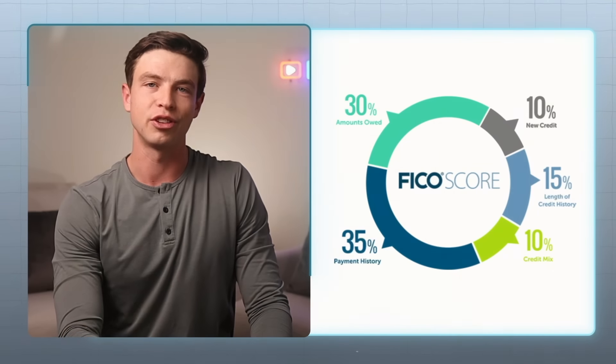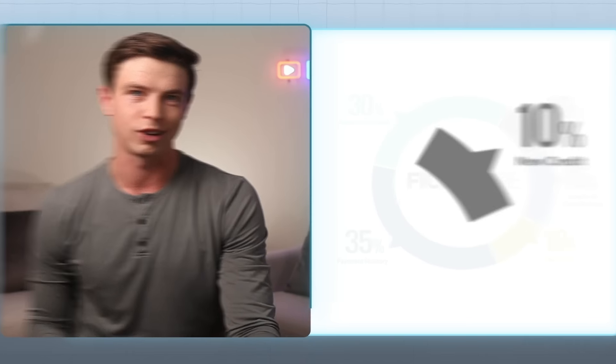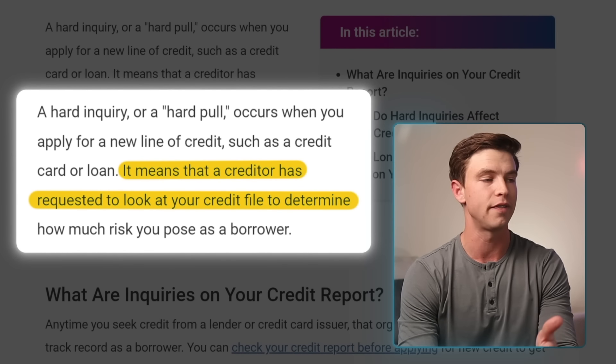Looking at this chart, new credit is one of those five factors to pay attention to, and it accounts for around 10% of our scores. Anytime you apply for new credit, you're going to see your score drop by a few points, because applying for new credit usually leads to what's called a hard inquiry — when a lender pulls your credit report to decide if they want to extend you more credit. That drop is meant to reflect the fact that when people seek out new credit, there's a slightly higher chance they might be in financial distress. Depending on your credit profile, the drop can be less than five points or as much as 10 points or slightly more for each new account you open.